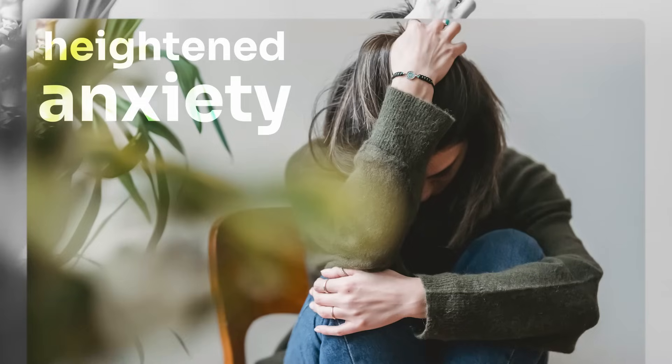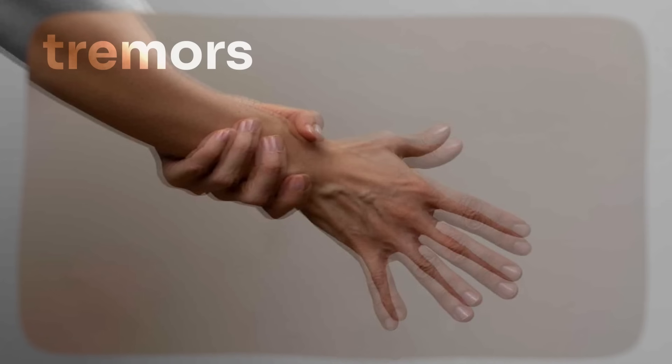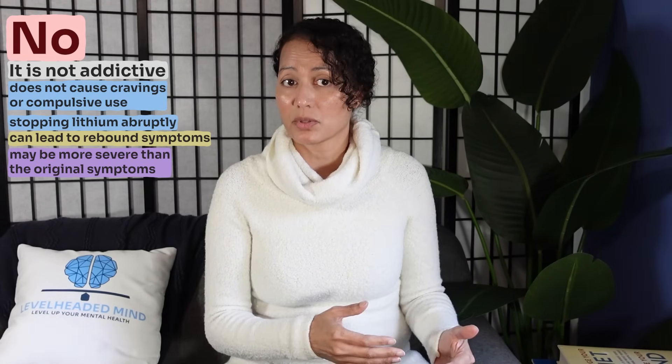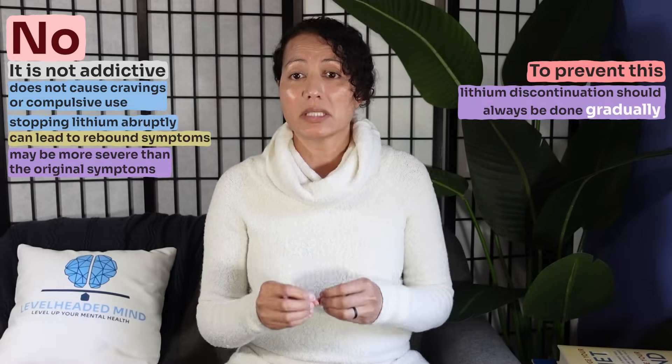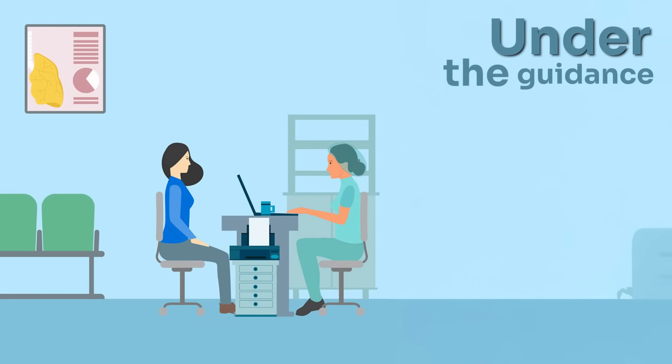There is no addiction potential with lithium — it is not addictive because it does not cause cravings or compulsive use. However, stopping lithium abruptly can lead to rebound symptoms including heightened anxiety, irritability, agitation, tremors, or a sudden return or worsening of mood episodes such as mania or depression, which may be more severe than the original symptoms. Lithium discontinuation should always be done gradually under healthcare provider guidance.